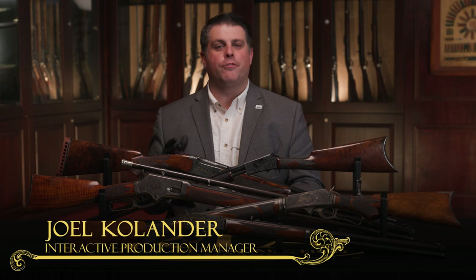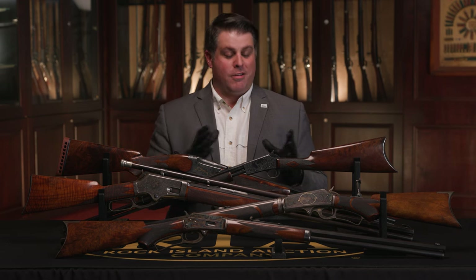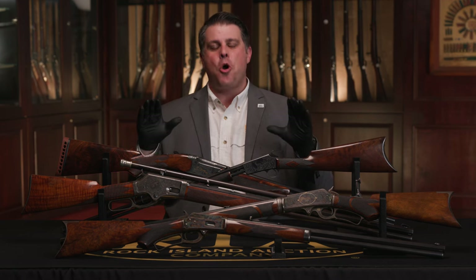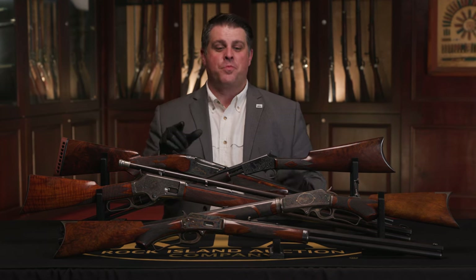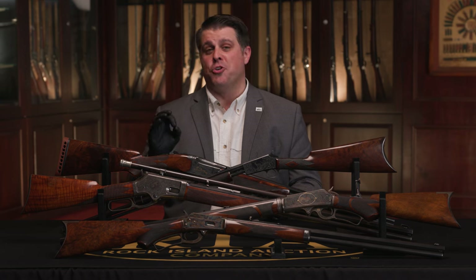Hello firearms friends, Joel Kohlander here for Rock Island Auction Company. This is a video I had to make. There's too many amazing Marlin firearms in this auction to not show you. It's my humble opinion that Marlins are underrated — severely underrated.